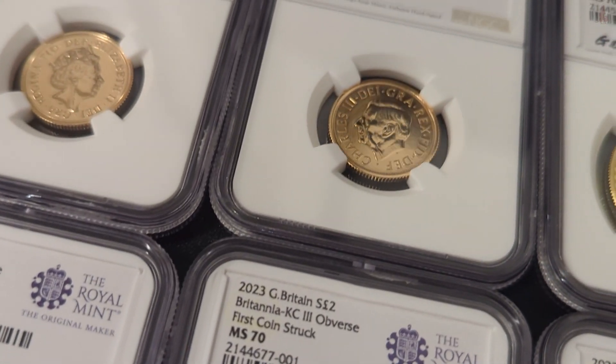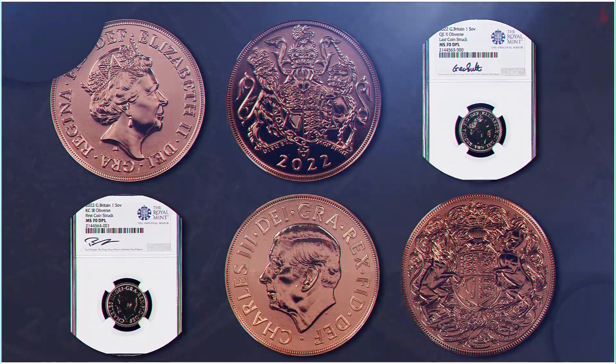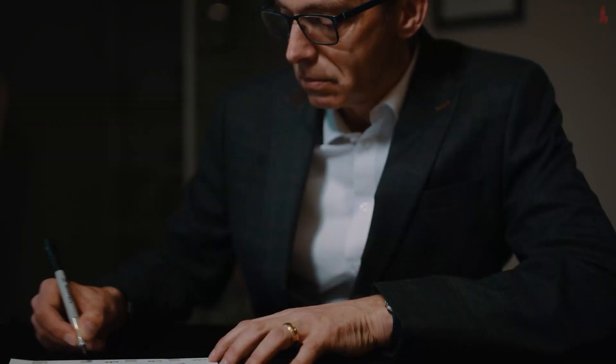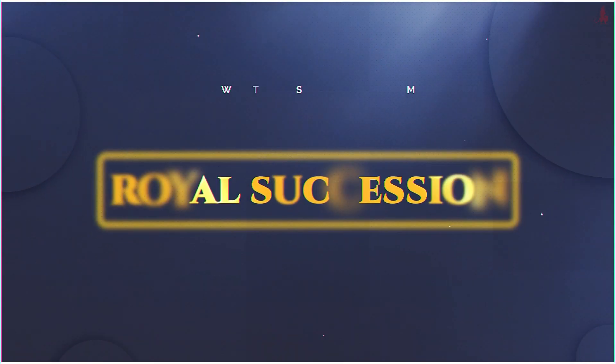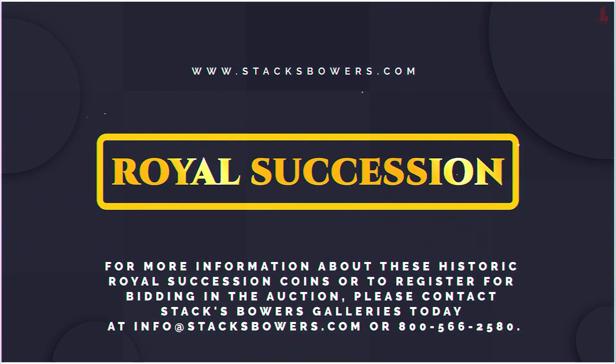Stack's Bowers Galleries engaged with leading certification service Numismatic Guarantee Corporation, or NGC, to provide grading expertise and custom holders for these important pieces. Furthermore, select labels have been hand signed by Queen's Assay Master Graham Smith, King's Assay Master Paul Morgan, and Royal Mint CEO Ann Jessup, all of whom were instrumental in the production of these coins. Should you have any questions about the Royal Succession Britannia and Sovereign coins, our friendly team is standing by to assist. On behalf of Stack's Bowers Galleries, I wish you the best of luck in bidding.